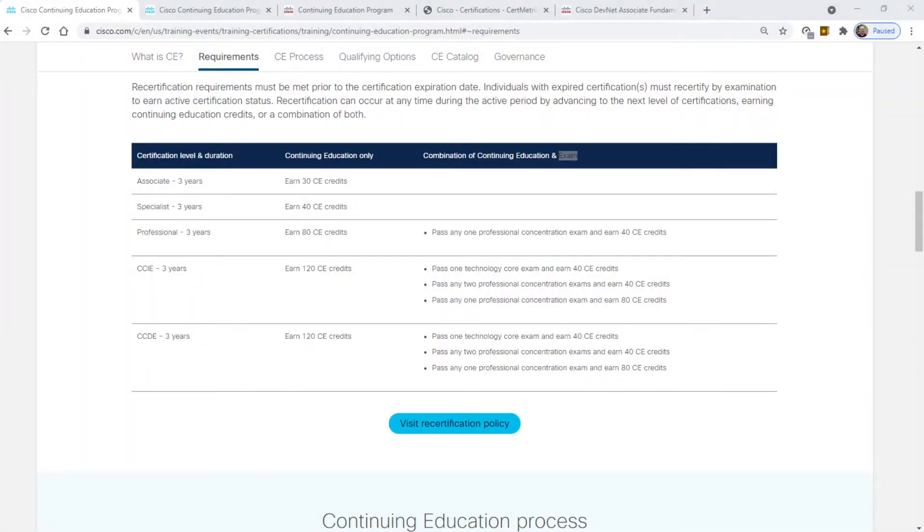But when it comes down to the wire and I've got to get recertified and I'm running out of time, I'm looking for any way possible to get recertified with the least amount of effort. It is nice that Cisco has standardized on three years now across the board, especially for experts — I think that used to be two years.